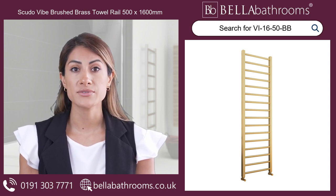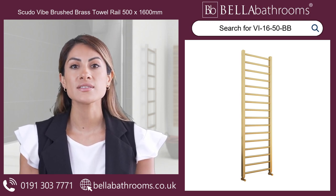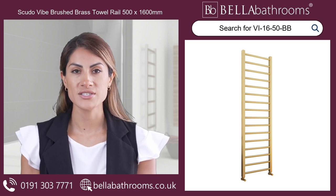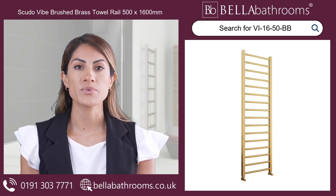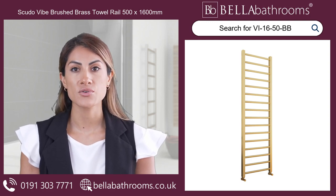Upgrade your bathroom with the Scudo Vibe Brushed Brass Towel Rail and experience the perfect blend of style, functionality and warmth. Say goodbye to chilly towels and hello to pure indulgence. Discover this and the rest of the Scudo Vibe range at bellabathrooms.co.uk.